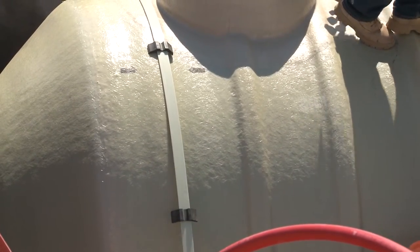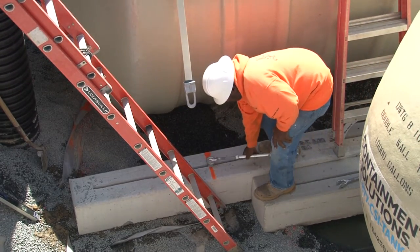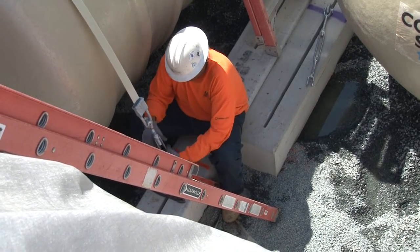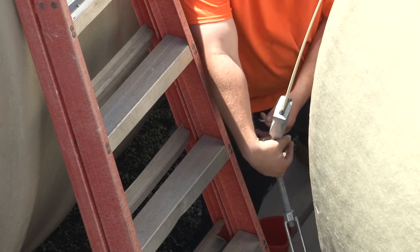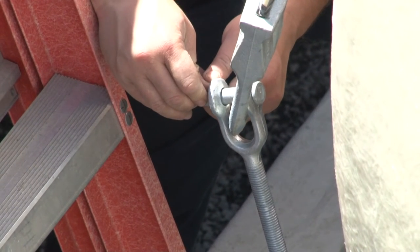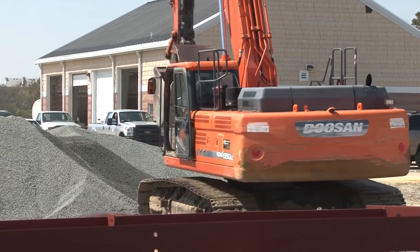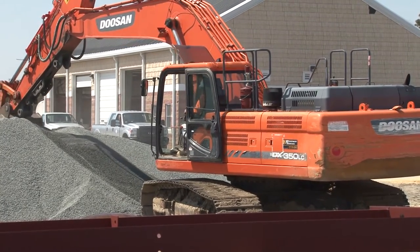One of the things we did before we broke ground was install a well point system. We installed 44 inch-and-a-half well points to a depth of 30 feet to actually draw water out of the ground and dry that area up to make digging easier. Unfortunately we ran into some rain Saturday, Sunday, and early Monday morning prior to beginning our dig. We hit groundwater at about seven and a half feet and then hit another substantial vein of water at about 10 feet that we had to control. We had to install two more surface wells in order to keep the water out of the pit so we could get the tanks installed and tied down.